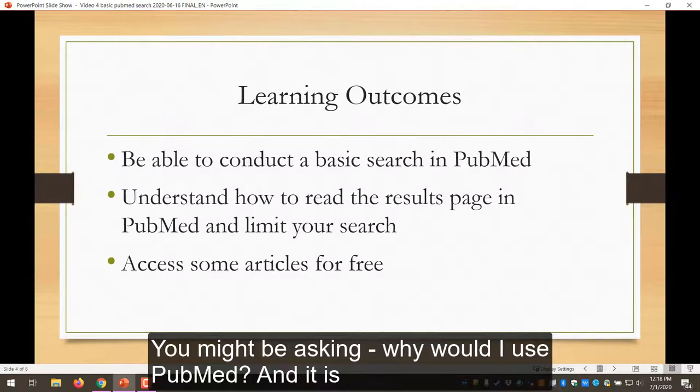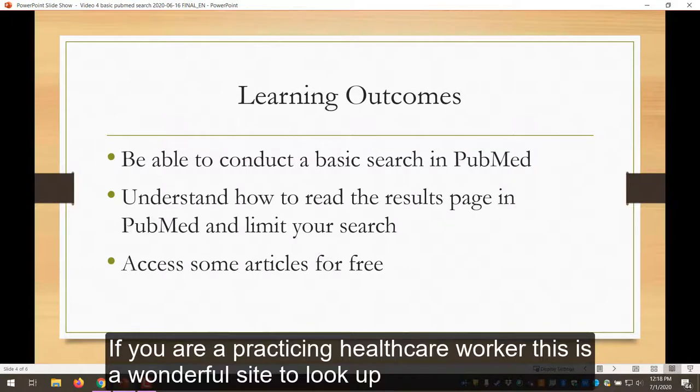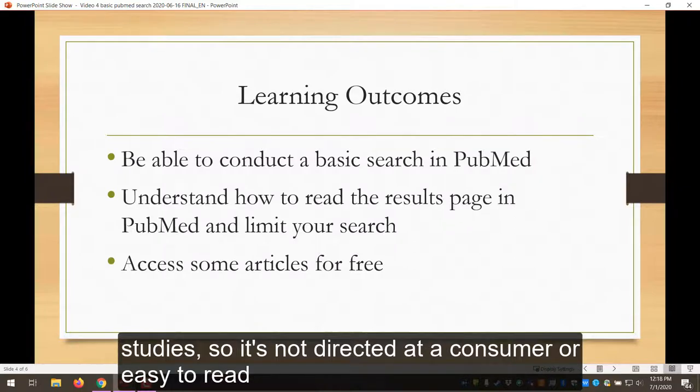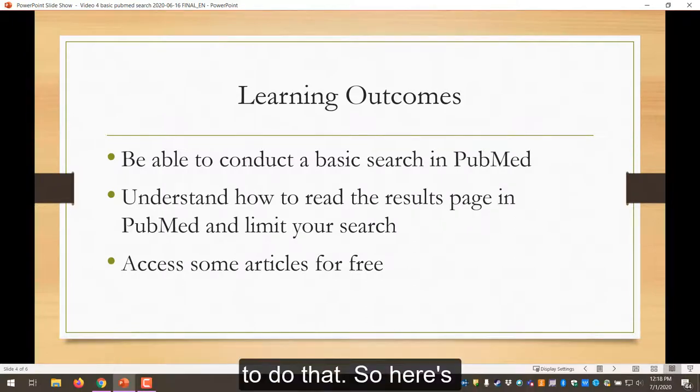You might be asking why would I use PubMed, and it is a great free database to look up biomedical literature. If you are a practicing healthcare worker, this is a wonderful site to look up peer-reviewed articles and systematic reviews to get clinical and scientific information. These are research articles and studies so it's not directed at a consumer or easy to read, but if you need to look up quality studies and articles this is a great way to do that.